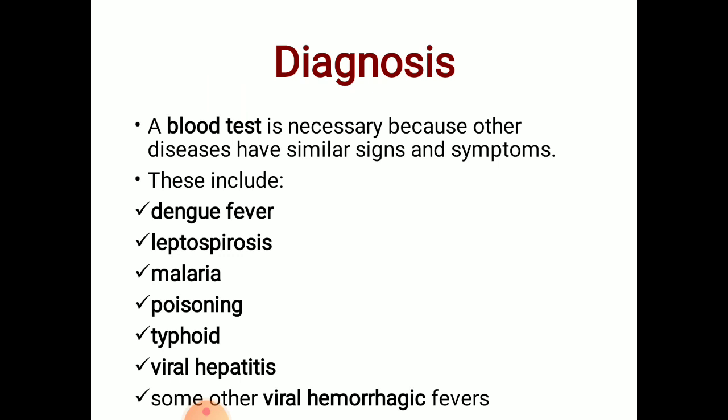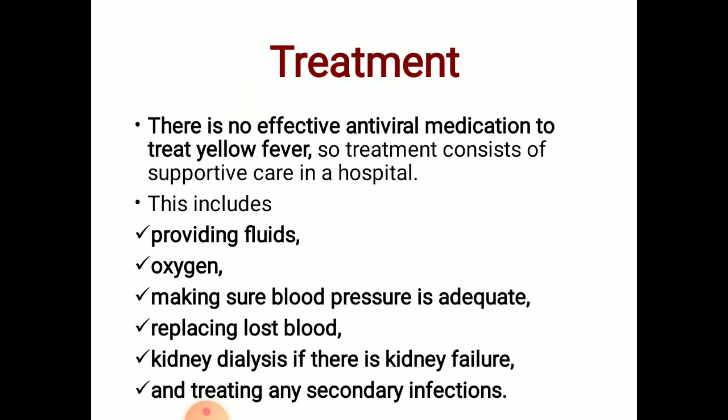For diagnosis, a blood test and culture are done, but based on signs and symptoms, the differential diagnoses can include dengue fever, leptospirosis, malaria, poisoning, typhoid, viral hepatitis, and some other viral hemorrhagic fevers. There is no effective antiviral medication to treat yellow fever.